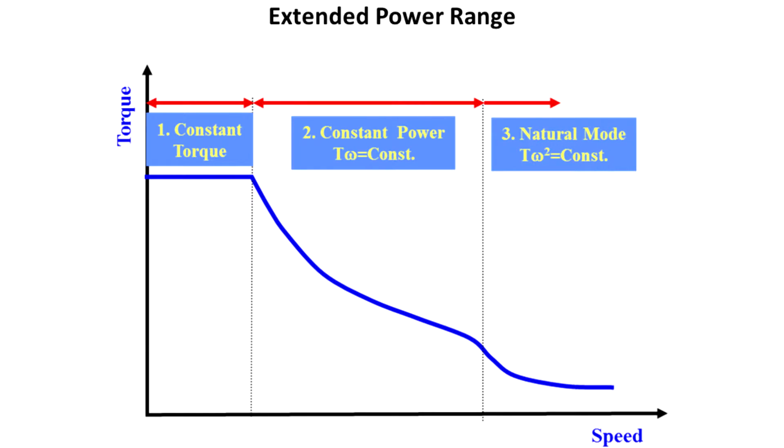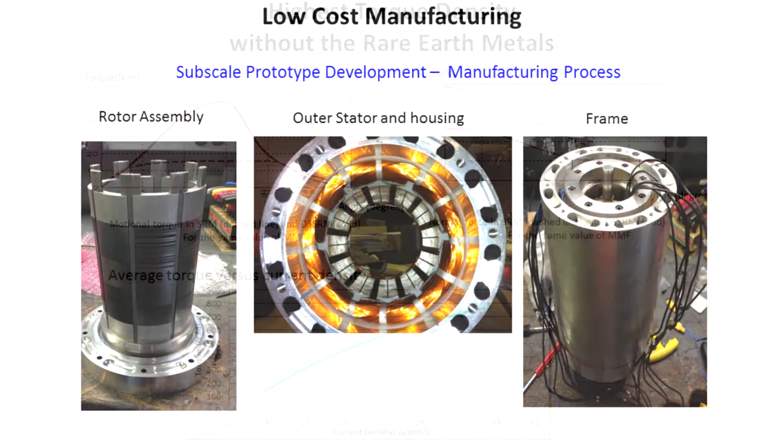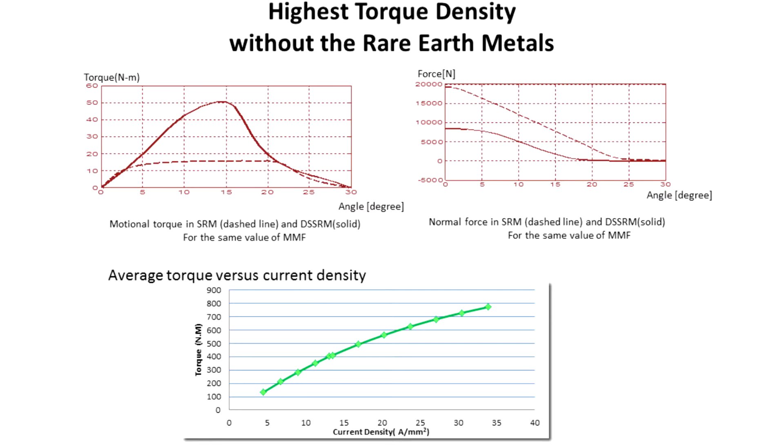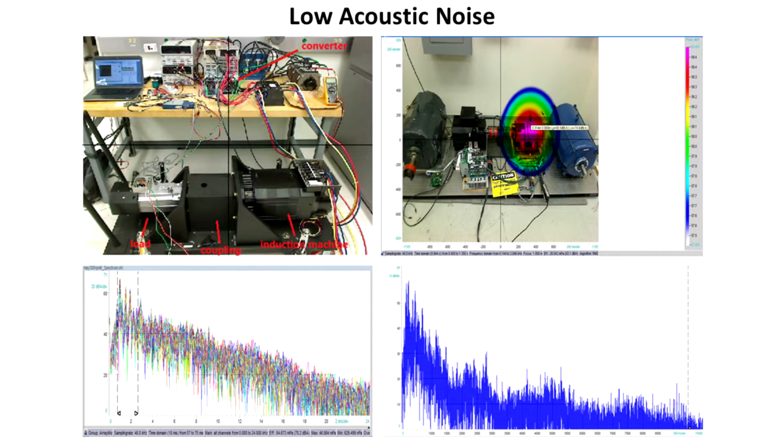DSSRM maintains all positive attributes of the conventional switched reluctance motor drives such as extended speed range and constant power region, low cost of manufacturing, concentrated stator windings, rugged mechanical structure, and suitability for operation under harsh ambient conditions, while offering power densities which supersede those of interior permanent magnet synchronous machines at acoustic noise levels similar to those of induction motor drives.